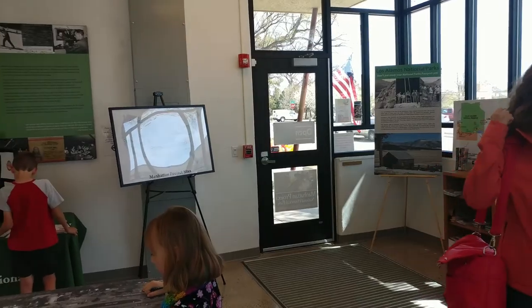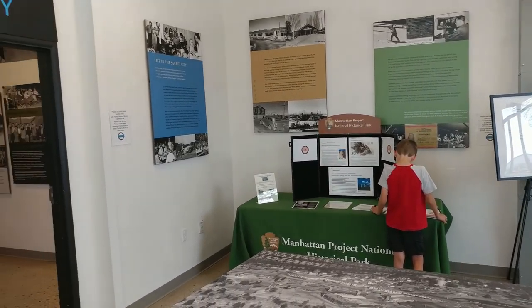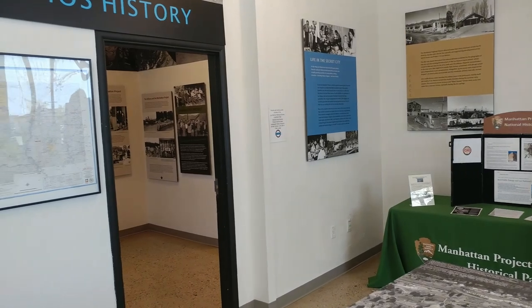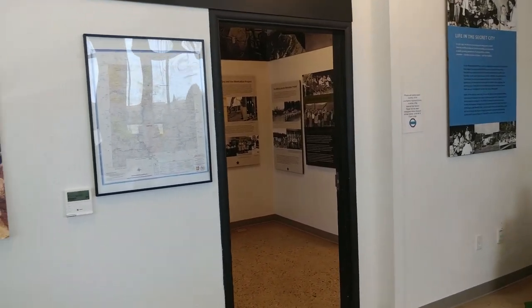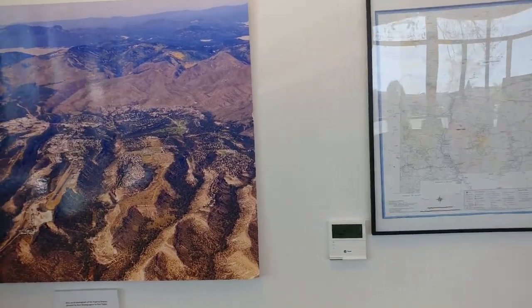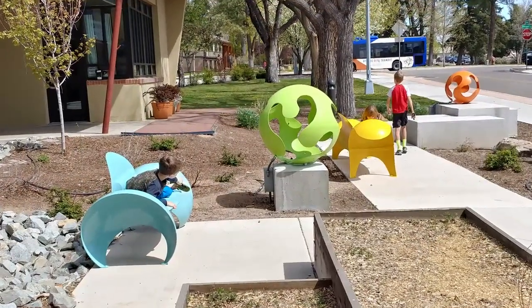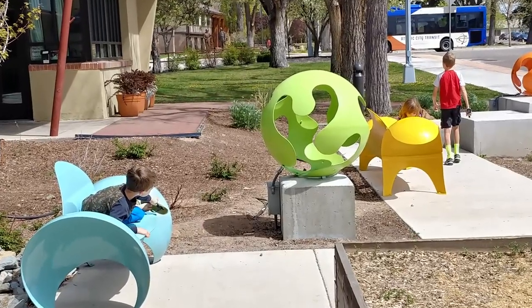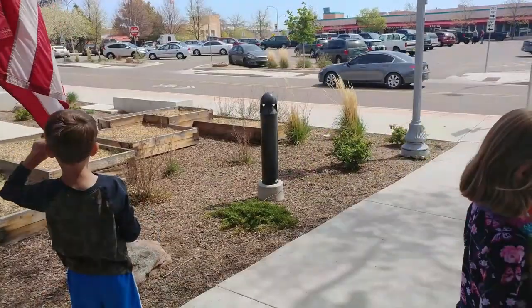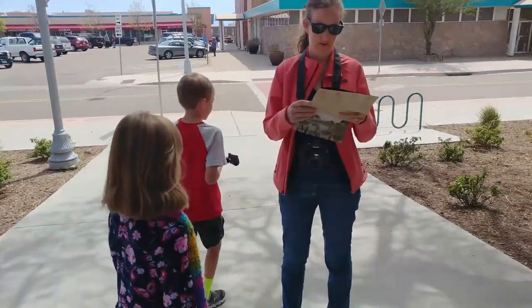Here's your junior ranger book. Besides the walking tour, we have a 20-minute video you're welcome to watch, or I can arrange a program for you. The city's called Los Alamos — it's a Spanish name which means 'the Cottonwoods,' and when the boys' school was up here, all that was up here was just cottonwood trees around the pond. The laboratory does only 20% of the work on weaponry; the rest of it is on renewable energy projects, astrophysics, nuclear medicine, and all sorts of cool stuff.